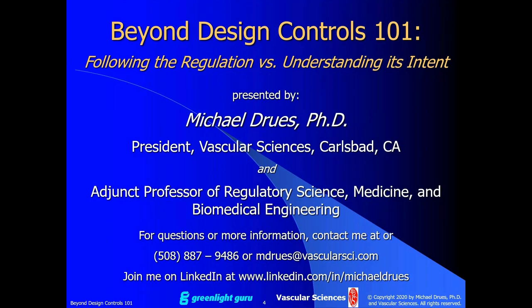Hello and welcome to today's webinar on 'Beyond Design Controls 101: Following the Regulation Versus Understanding Its Intent.' My name is John Spear, I'm the founder and VP of Quality and Regulatory at Greenlight Guru, and I'll be the moderator for today's event. We have a really special presentation scheduled — our presenter Mike Drews will be sharing his valuable insights and regulatory expertise on design controls for medical devices.